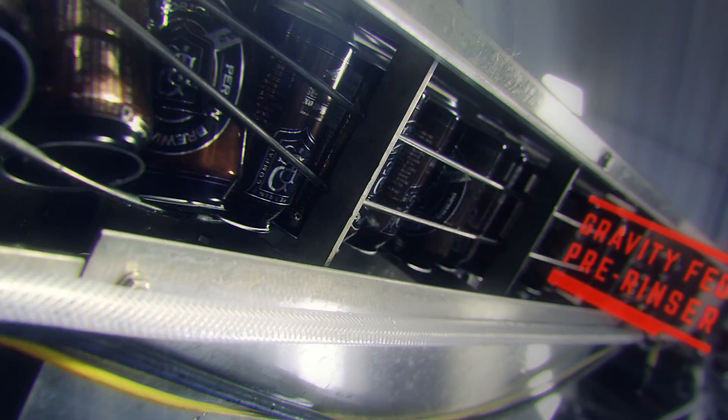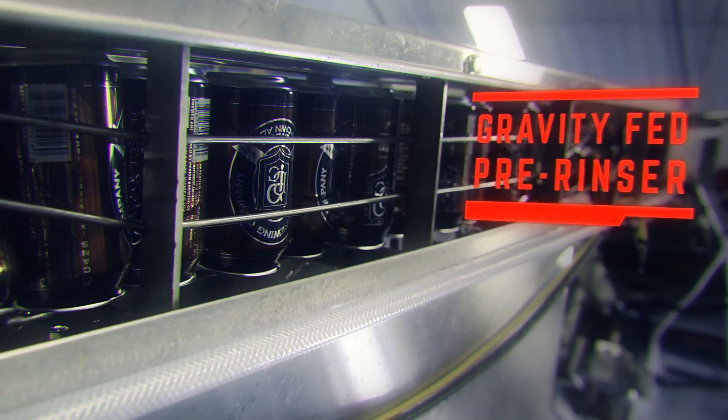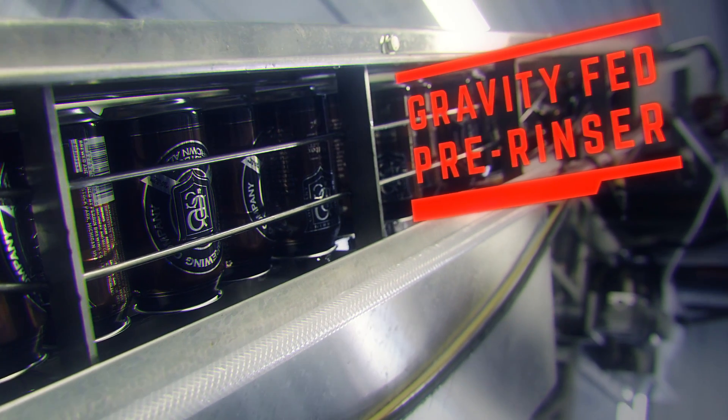Question: What is a man's balanced diet? Answer: A can of beer in each hand.